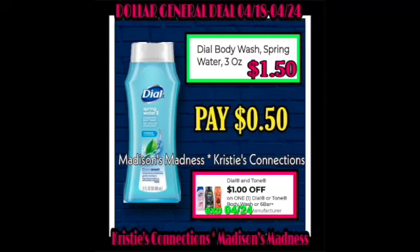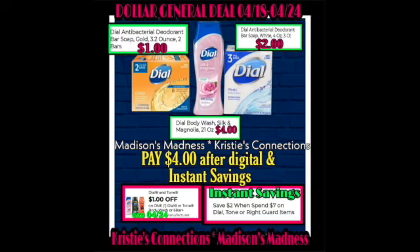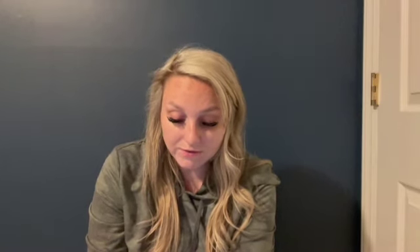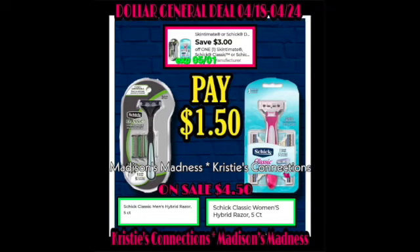Dial Body Wash Spring Water — you're going to pay $0.50 after your $1 off digital. Then we have all these Dial products — pay $4 after digital instant saving, $1 off, save $2 when you spend $7 on Dial or Tone. You can switch out which ones you need the most. Then Dial Body Wash Silk Magnolia with $1 off making you pay $3. We have your Axe 1.7 ounce — save $0.75, it's going to be $1.75.